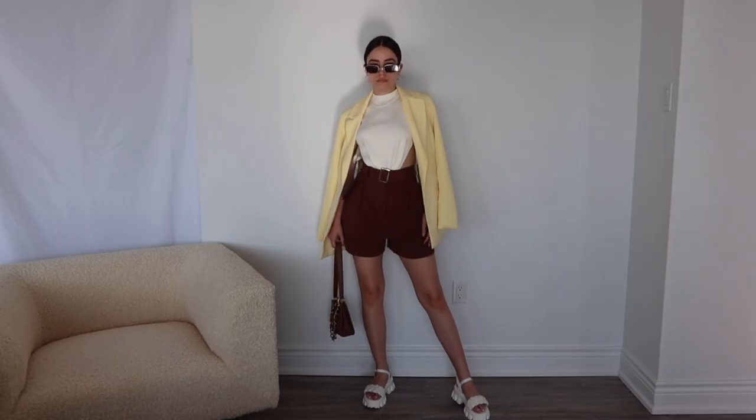Hello girlies! Today I have a collab video with Shein. So these are a bunch of Shein outfits that I've been loving.